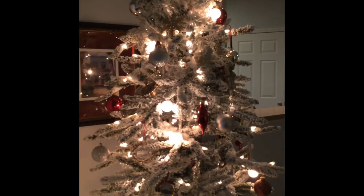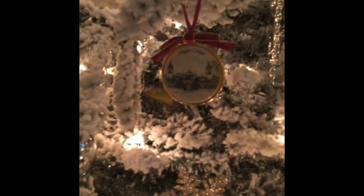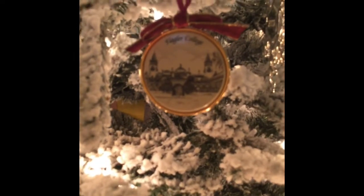Decor-wise, I've got a silver, gold, red, and crystal theme on the tree. I have a lot of special ornaments — like this crystal one from when my family took a trip to Washington DC together a couple years ago, one of the White House. My husband and I went to Flagler College — there's an ornament from Flagler. And all throughout I've got angels and lots of crystal ornaments.